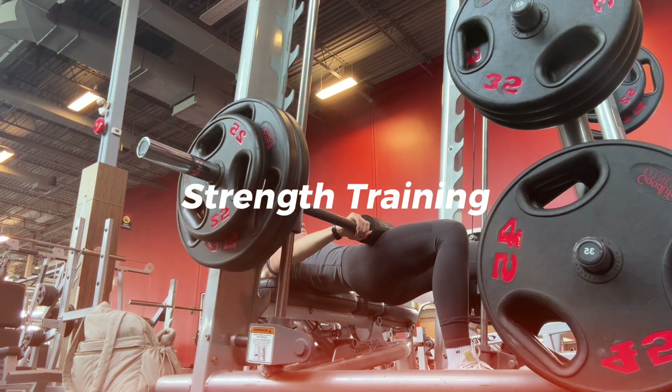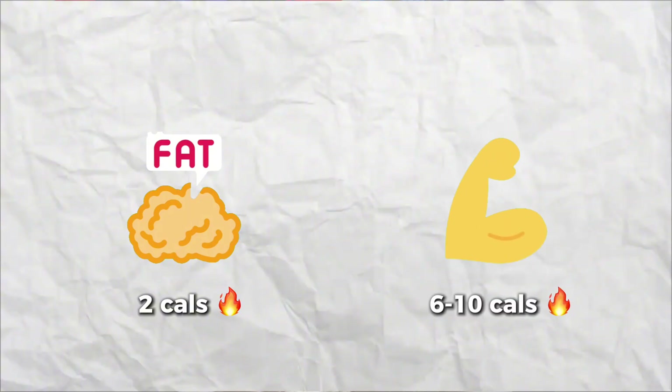Number six is lift heavy things. Your body is made up of fat and muscle tissue, and muscle burns way more calories than fat. One pound of fat burns about 2 calories per day, while one pound of muscle burns around 6 to 10 calories per day. So the more muscle tissue you have, the more calories your body burns all day long — even when you're not exercising, not walking, not doing anything.